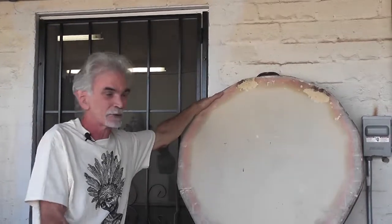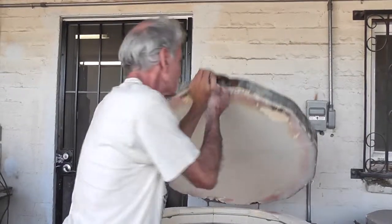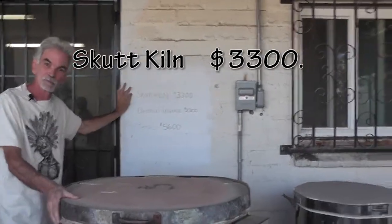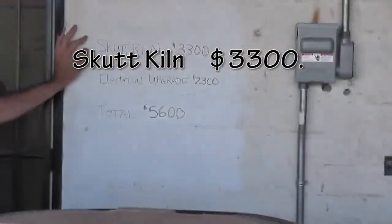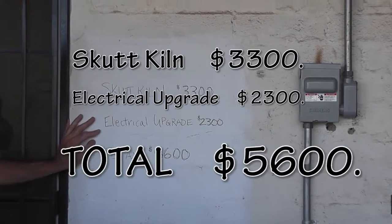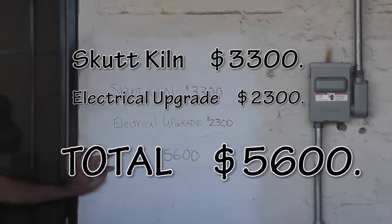So here's how the price breaks down: new kiln, $3,300; electrical upgrade, $2,300; total price, $5,600.